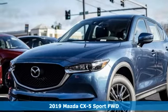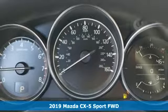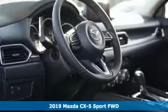It's a new 2019 Mazda CX-5. For all the things that drive you, there's Mazda. It comes nicely equipped with features you'll love.